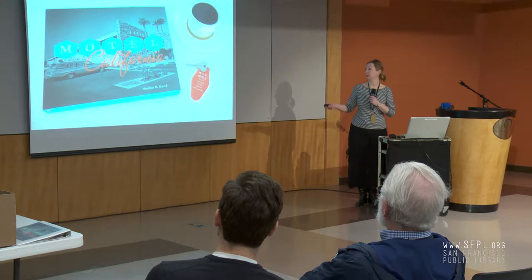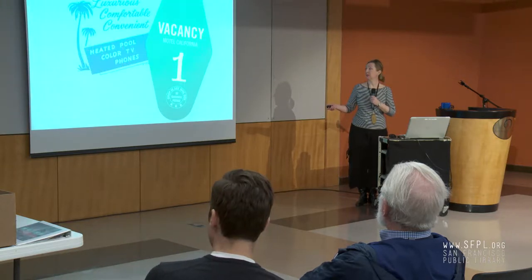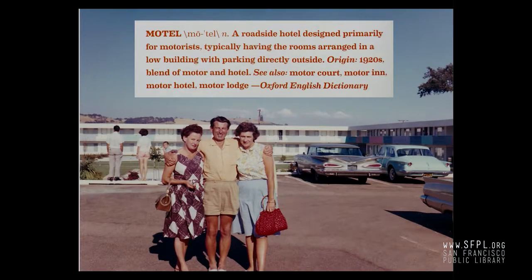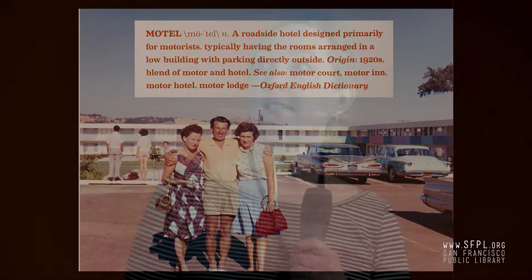I'll also be selling copies if anybody's interested. We're going to start right in with 'Vacancy,' an introduction — a little overview of the history of the motel, so we're all on the same page. A motel is a roadside hotel designed primarily for motorists, typically having the rooms arranged in a low building with parking directly outside. Origin: 1920s. Blend of motor and hotel. Also known as Motor Court, Motor Inn, Motor Hotel, Motor Lodge.